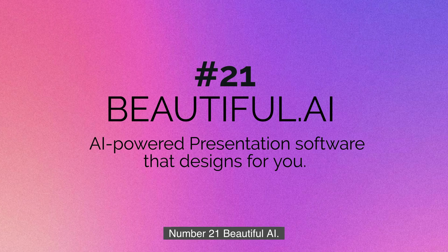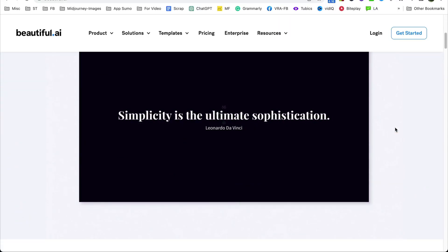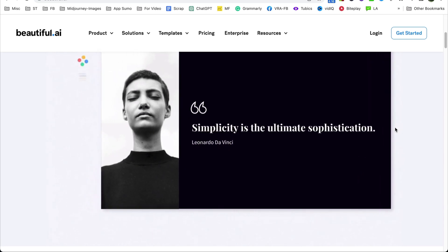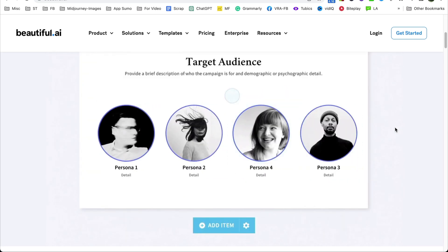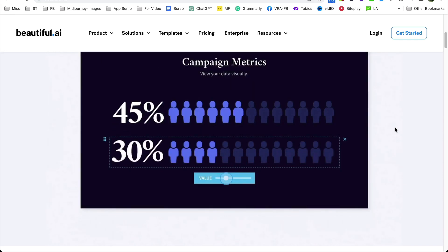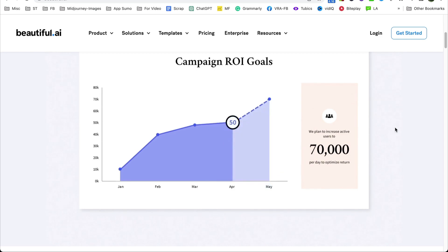Number twenty-one is Beautiful.ai. Beautiful.ai is a tool that helps you make fancy presentations using artificial intelligence. It uses smart technology to suggest pictures, graphics, and other design elements to make your presentation look great. You won't have to spend a lot of time on design — instead, you can focus on what you want to say. It's simple to drag and drop and make an amazing presentation.